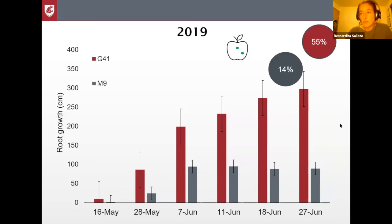I want to show this information because later I'm going to relate it to green spot. In 2019, in the V-trellis trees, we had 14% green spot in the M9-NIC29 and 55% green spot in the G41.